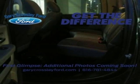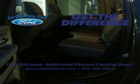Ram Gets the Job Done. See it for yourself when you take it for a test drive.